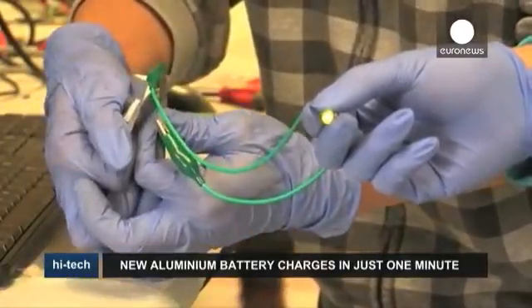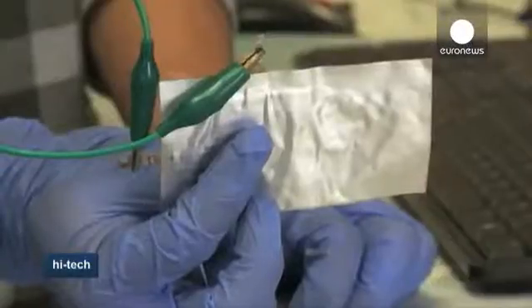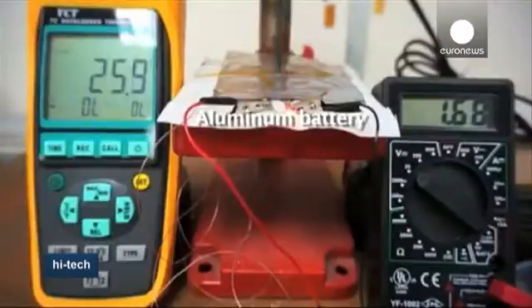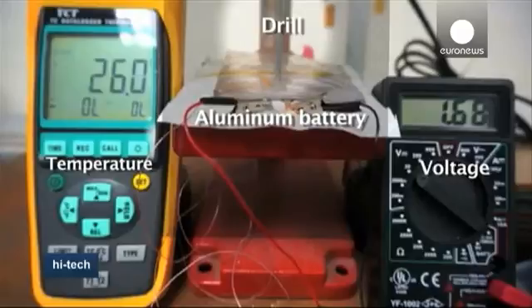These new batteries are made of aluminium and graphite, materials that are quite cheap. Aluminium has long been an attractive material for batteries, mainly because of its low cost, light weight, low flammability, and high charge storage capacity. For decades, researchers have tried unsuccessfully to develop a commercially viable aluminium battery.